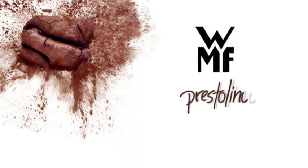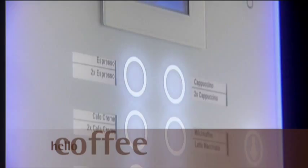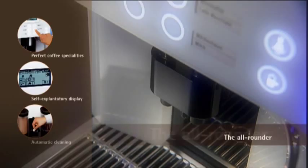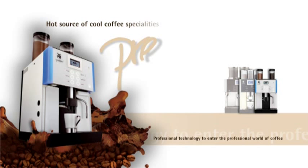WMF Prestolino — Hello Coffee. Do not lower your expectations when it comes to ease of use, equipment and economic efficiency. The WMF Prestolino offers you all the features you're accustomed to on large, fully automatic machines. The new WMF Prestolino is designed for low to medium demand and is every bit equal to its big sisters in terms of quality and ease of use.